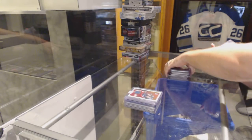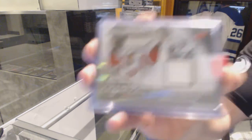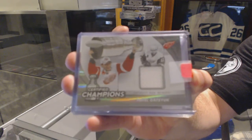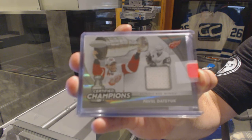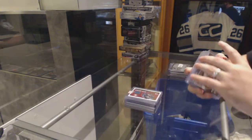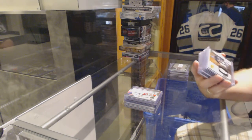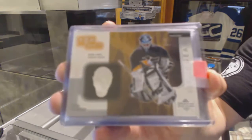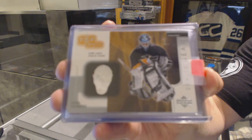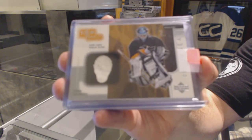For the Red Wings, we've got a Certified Champions jersey numbered to $99 of Pavel Datsuk. For the Pittsburgh Penguins, we've got a Top Shelf goalie gear of Johan Hedberg.